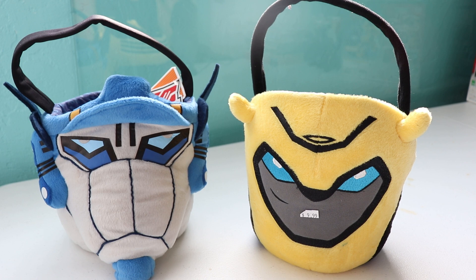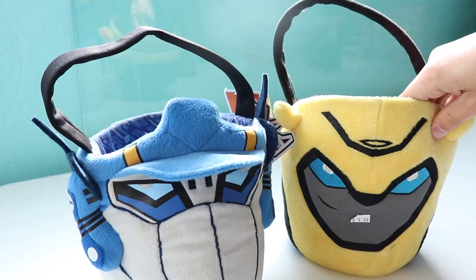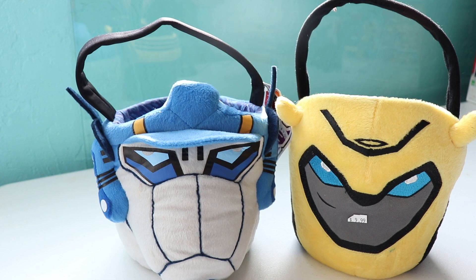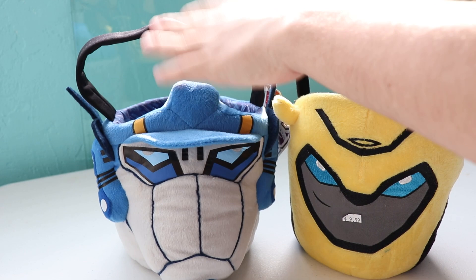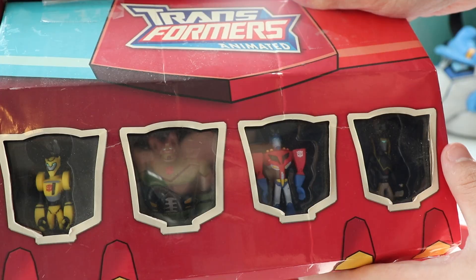Bumblebee and Optimus Prime trick-or-treat Halloween baskets. Optimus still has the tags on it. I love weird Transformers Animated merchandise more than anything in the world. I'm more excited about these than any of the rare figures I got. I made a whole video showcasing a lot of it a while back. These figures are so ugly — he's cross-eyed. This is the best thing I've ever seen in my life.